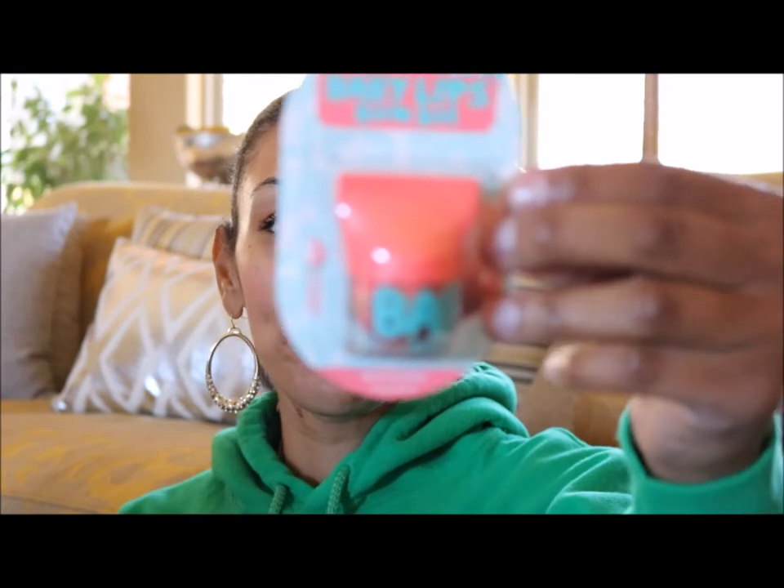These Baby Lips Balm Balls have vitamin E in them and they are new — the packaging doesn't say limited edition, but it does say new. I got numbers 70, 75, 80, and 85, so that's a sequential order. I'm not sure how many are in the full collection.